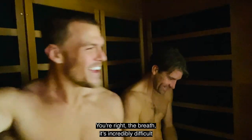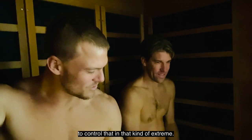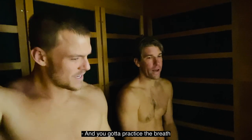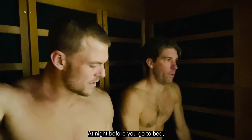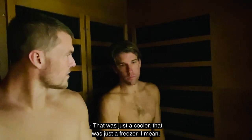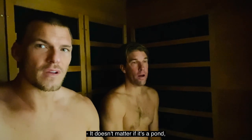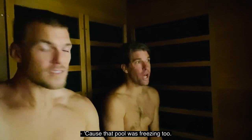Back to the sauna. The breath is incredibly difficult to control in that kind of extreme. But you've got to practice the breath when you're not in the extreme — doing it in the morning as part of your routine, at night before you go to bed, some breathing exercises that just take five minutes. And that was just a cooler, just a freezer. It doesn't matter if it's a pond, a lake, a pool — if it's cold, it doesn't matter. That pool was freezing too, about 49 degrees.